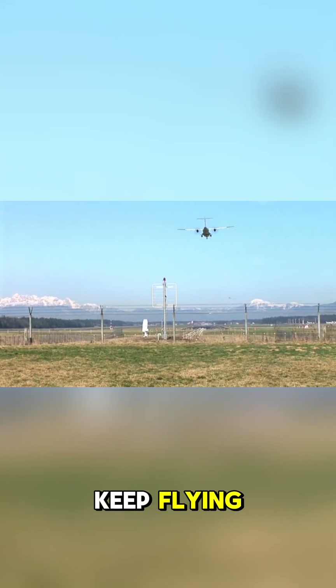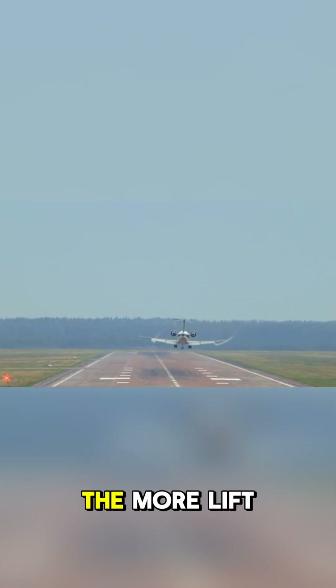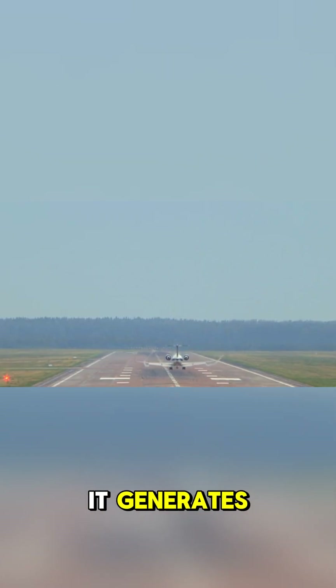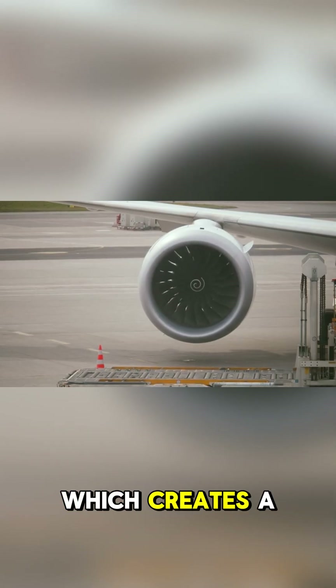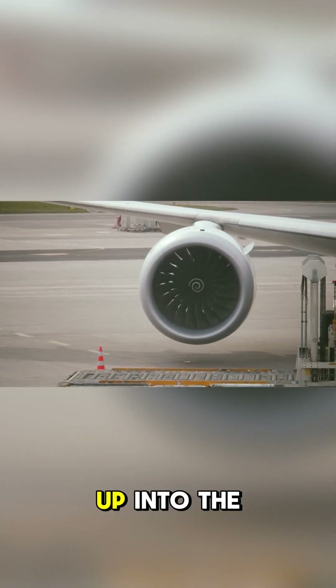Number 5: A plane needs to spin to keep flying. The faster the plane goes, the more lift it generates, but also the more drag it experiences. To compensate for this, planes have to spin, which creates a vortex that sucks the plane back up into the sky.